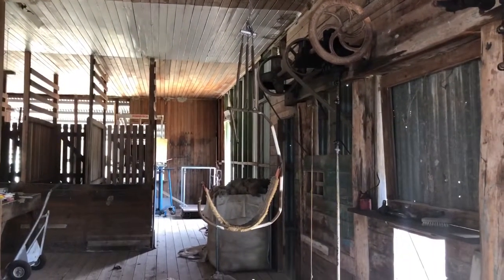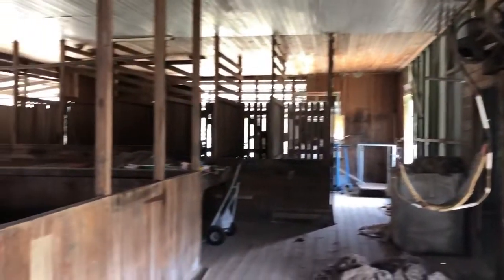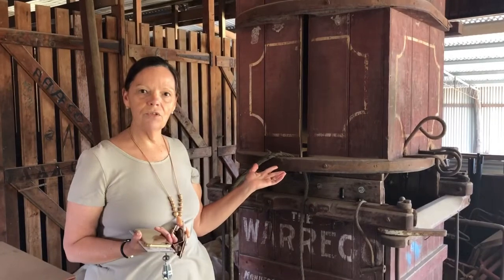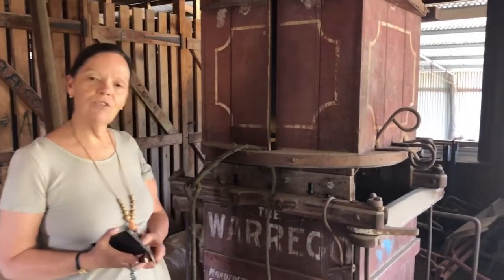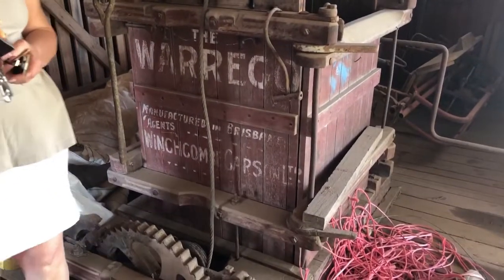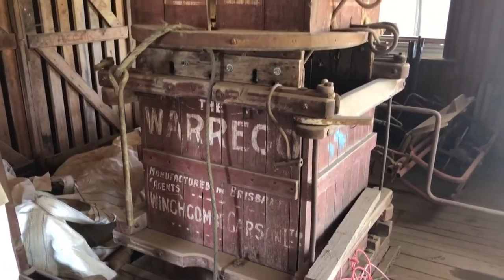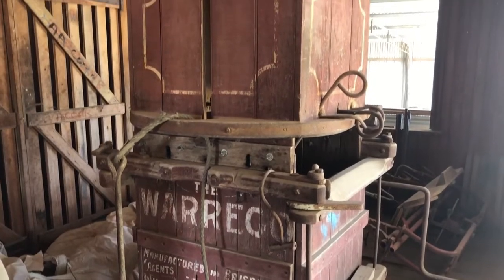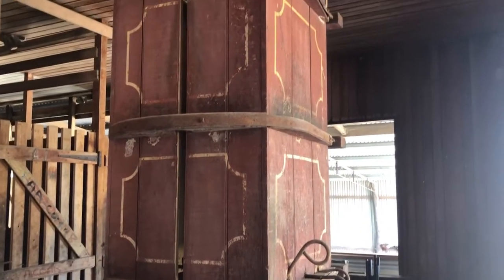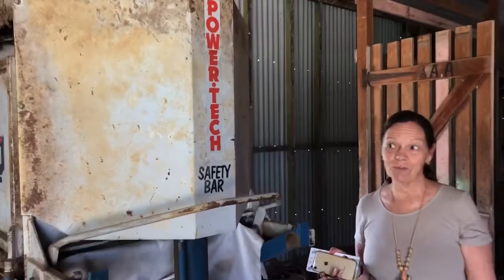We still use it as a wool shed. This is an old wool press that they would have used to press the bales of wool. It doesn't get used anymore but we've kept it as something historic from the past. And this is a modern wool press — you can see the difference.